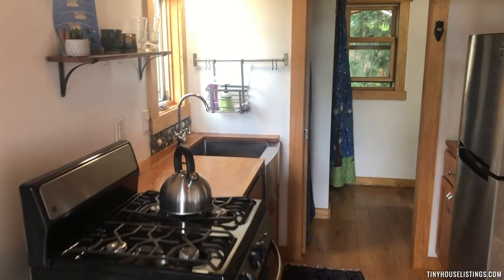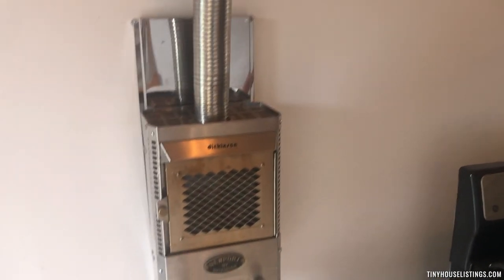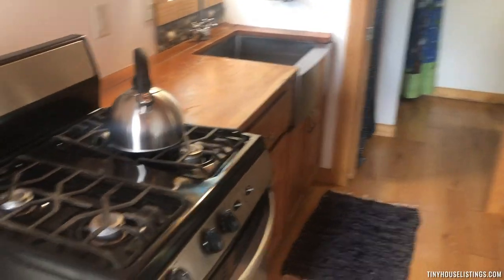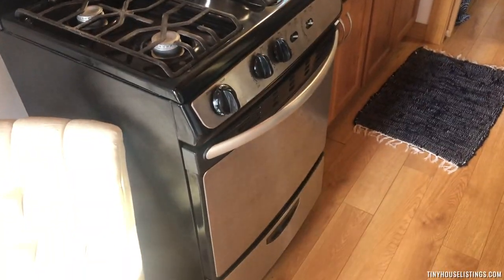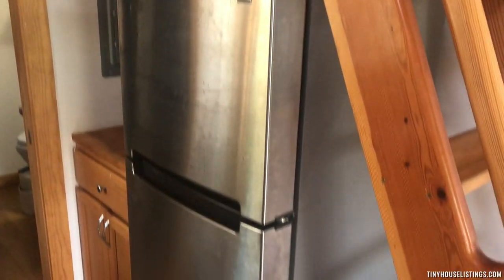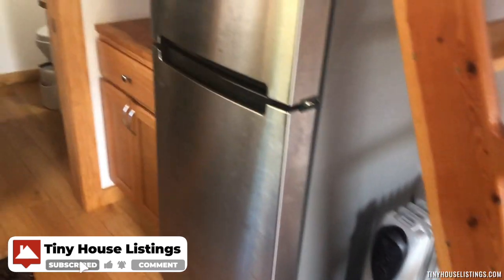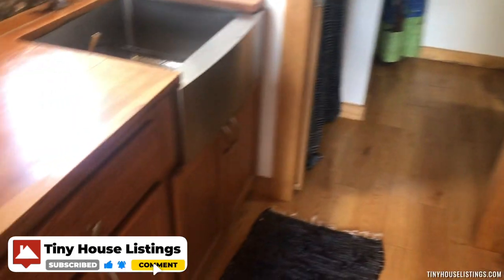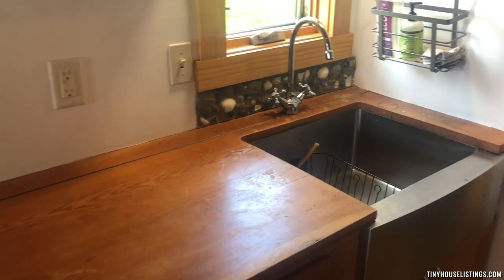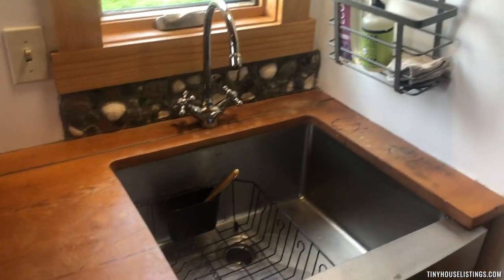As we enter further into the tiny house, we have the heater which runs on propane, and a full kitchen — so there's a functional stove, an oven, a full-sized refrigerator, lots of cabinet space, countertop space, and a really nice big sink.